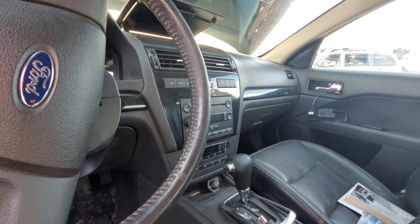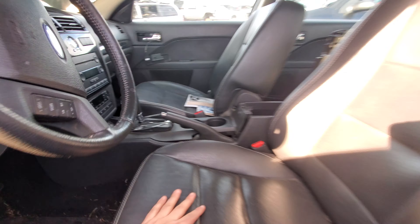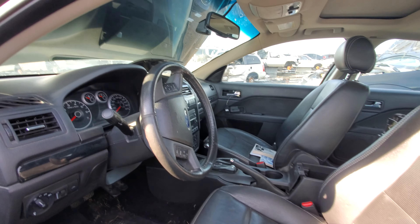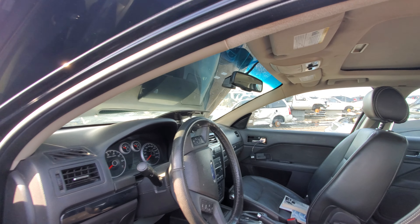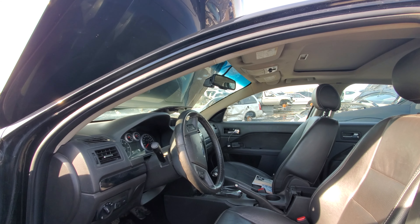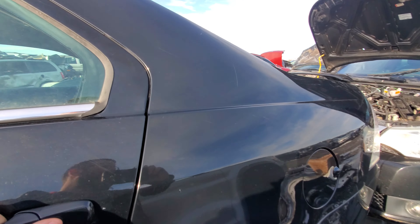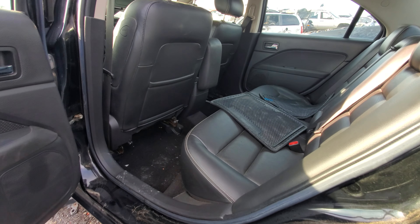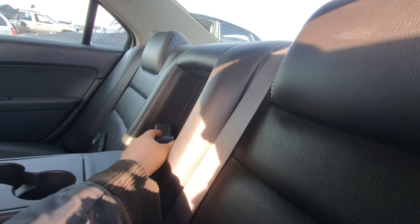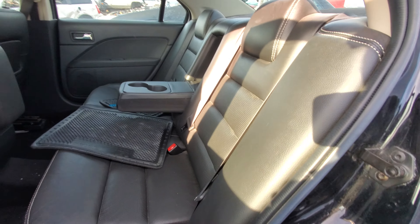A 6-CD radio changer came standard in the SEL. The SEL could be had with cloth seats, but this one has the upgraded leather seats which are also heated. It also has an auto-dimming rear-view mirror. The back seats on these were actually really nice — really big and super comfy — and you had an armrest in the middle, which was standard on both cloth and leather interiors.